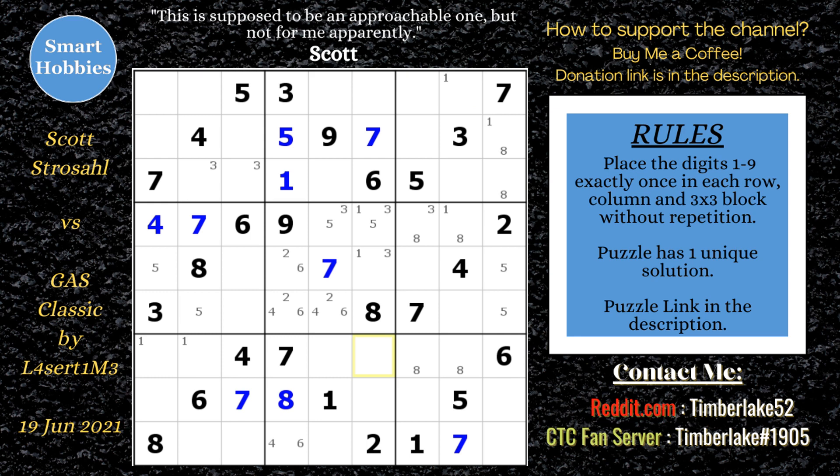He marks that there are only two spots for one in block three. Then he makes a pretty good catch — he finds a four in row one column six. Looking at that cell: one, two, three, no four, five, six, seven, eight, nine — it has to be a four, a naked single. He marks the two-eight naked pair in block two.